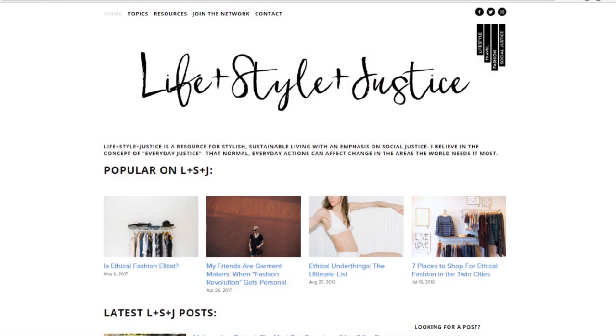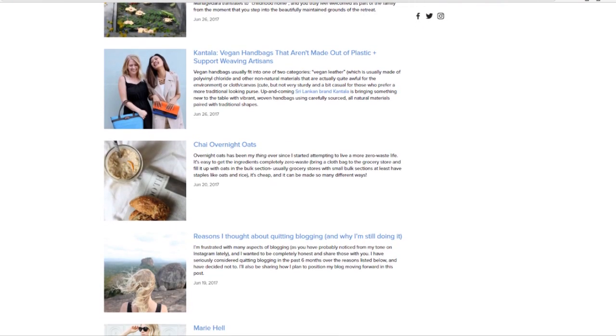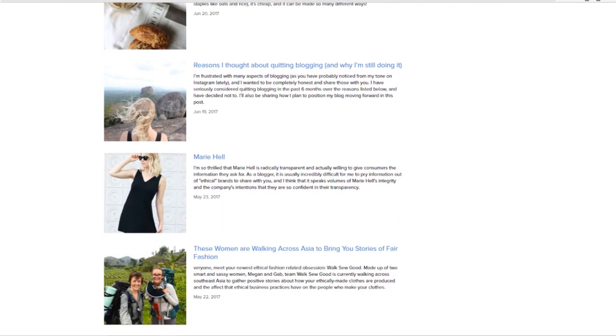Finally, the blog I want to share with you is Lifestyle Justice, written by Hannah Thiessen. She has a ton of insightful posts and a lot of experience and knowledge around ethical fashion. It's a great blog — I often feel inspired by her posts and I really recommend checking it out.